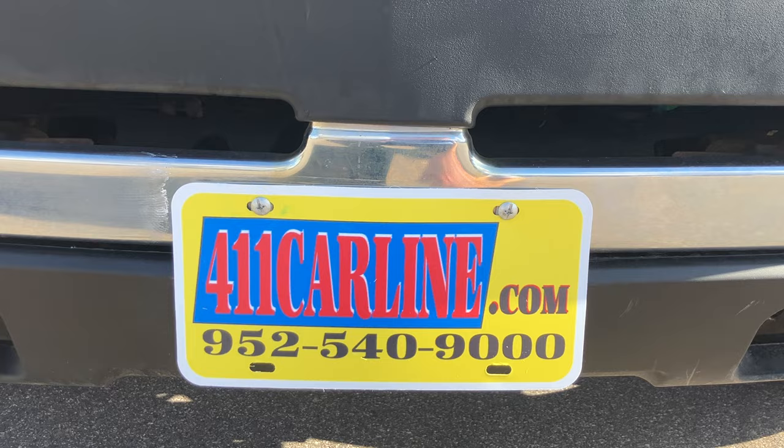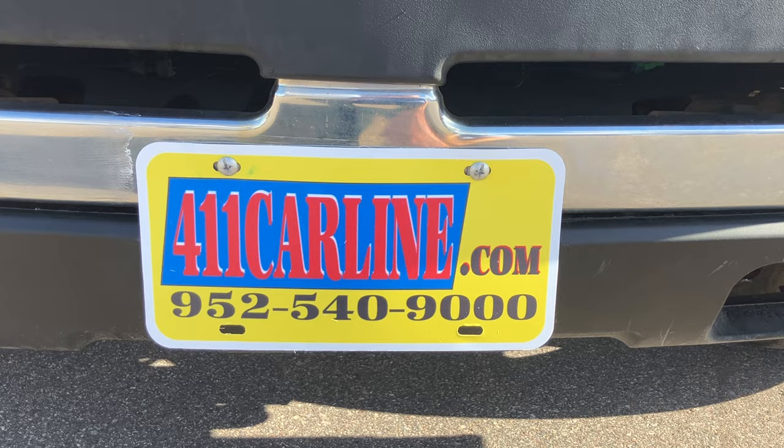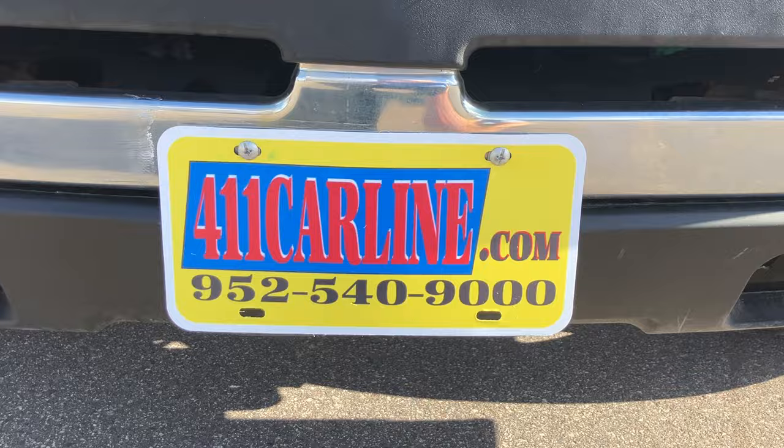952-540-9000 is our phone number. Give us a call or shoot us a text to ask any questions or to set up an appointment. We are by appointment only, so please do call in advance. We appreciate that.